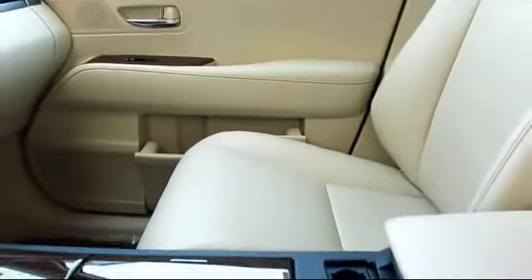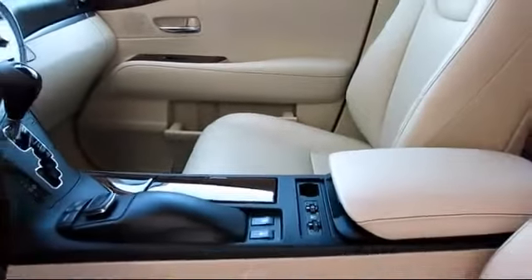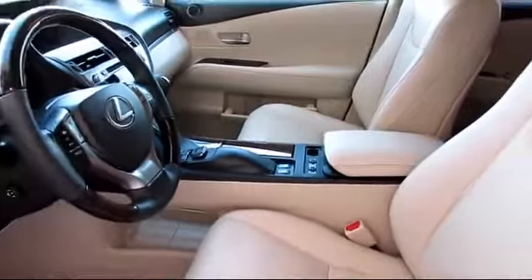Only the best trade-ins and purchased vehicles make it through our rigorous inspection by our factory-trained technicians.